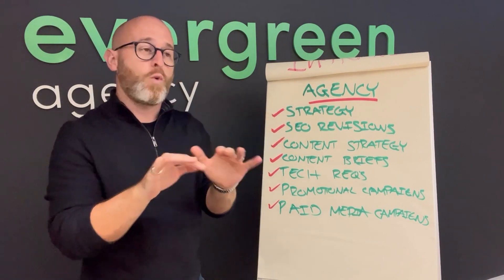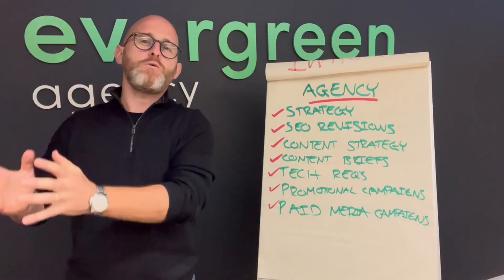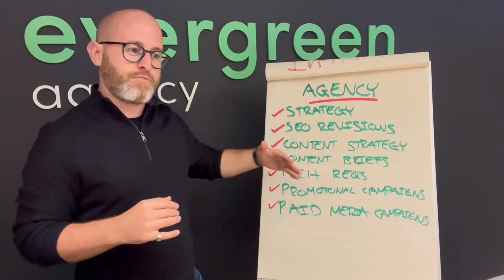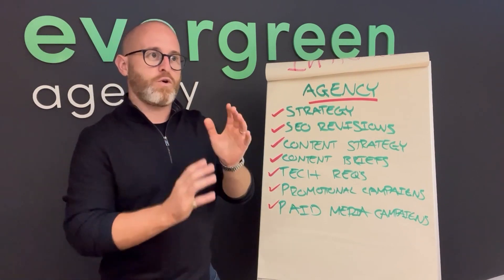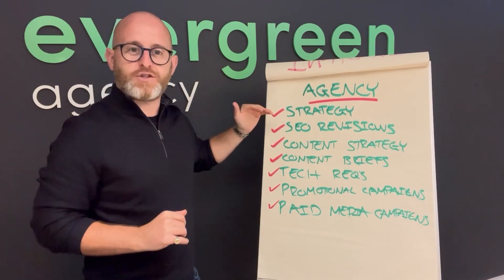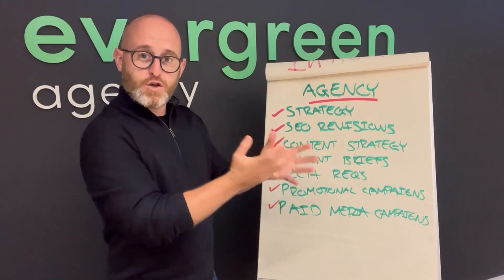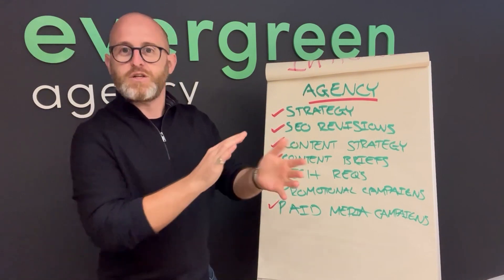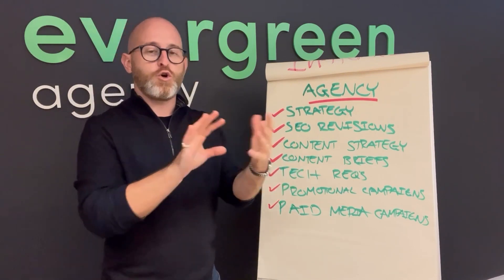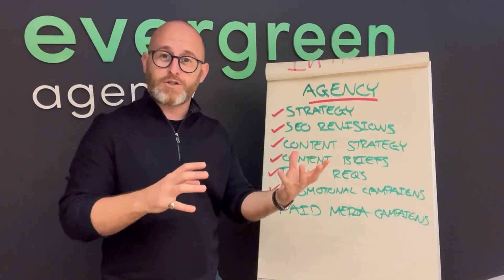A digital marketing strategy — what we call a digital growth strategy — defines what success looks like and should absolutely sit with the agency. The agency puts their arm around you and together you work out how you're going to get there. The way Evergreen works, we've got two sides of the same coin: the organic side — SEO, content marketing, promotion and PR, and tech — and the paid side.